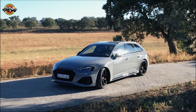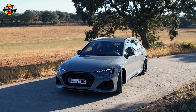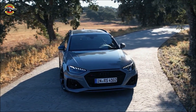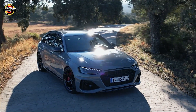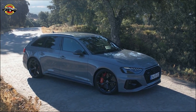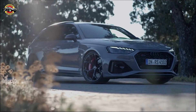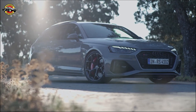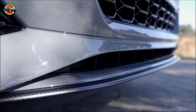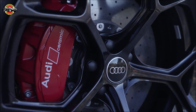First off, let's talk about the Competition Package, which serves as the foundation for these enhancements. One of the standout features is the RS Sports Exhaust System Plus, equipped with two wide-diameter oval-shaped exhaust pipes. Audi promises a more intense engine sound to enhance your driving experience. The package also includes a reduction of approximately 17.64 pounds of sound-deadening material between the engine compartment and the interior, allowing you to fully appreciate the thrilling sound of the twin-turbo 2.9-liter V6 engine.